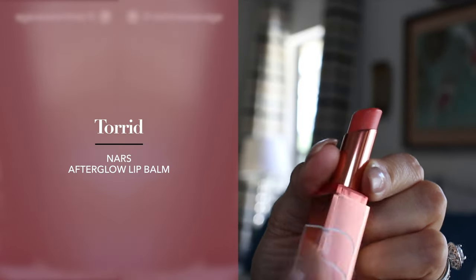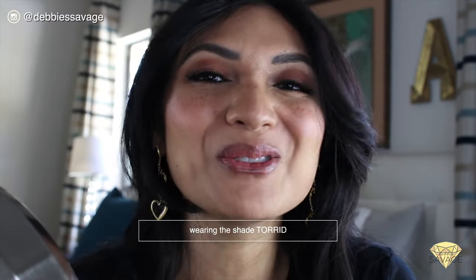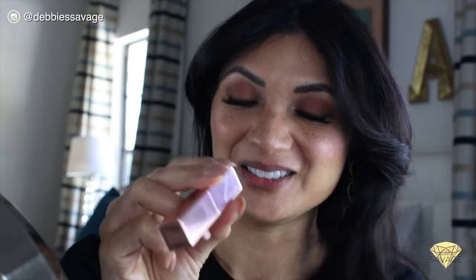The next color from the NARS Afterglow collection is called Torrid. I was wondering if it's going to have some hints of orange and coral — and it does! I really love this color for my skin tone and I'm excited to see how it looks. What do you guys think? I really love any coral tones on my lips, cheeks, and eyes, and I think it looks pretty good.